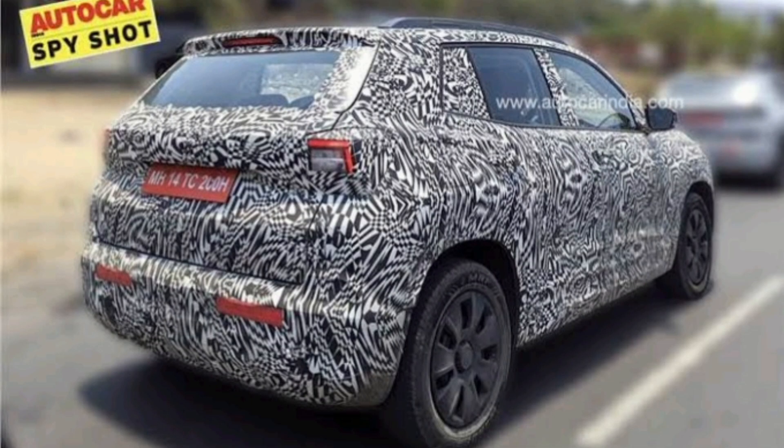In this video we are going to discuss what changes and features Skoda is going to provide in this car.